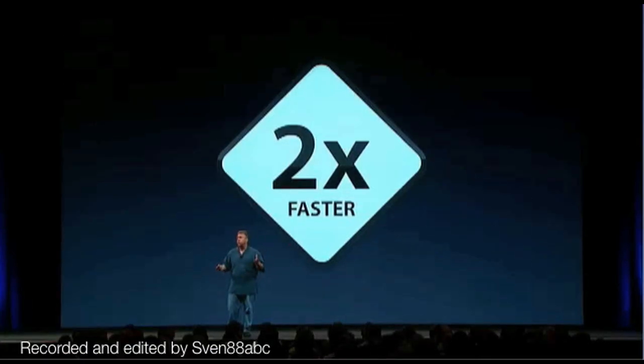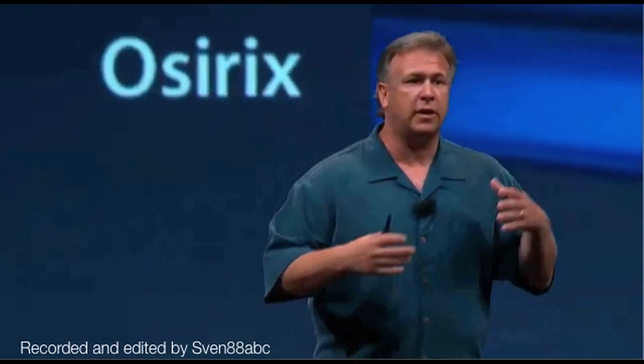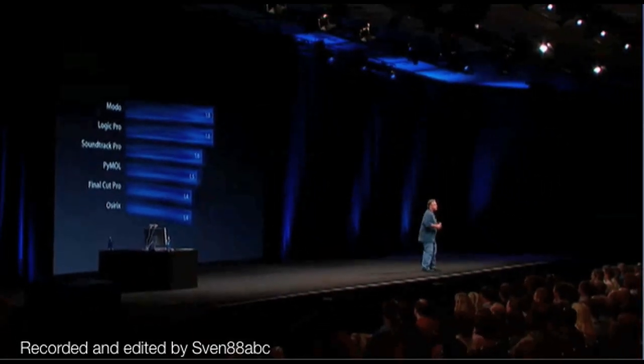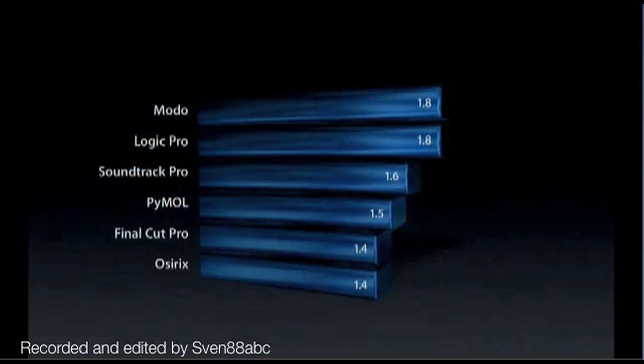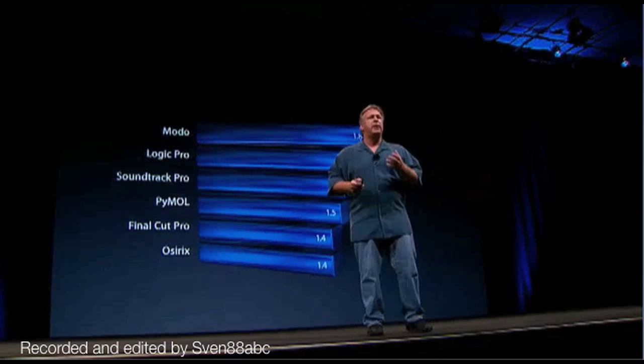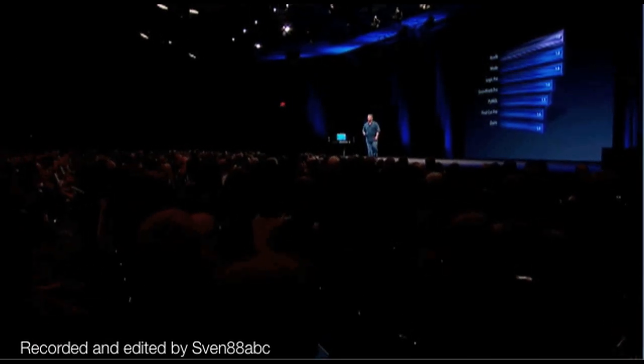How about everyday applications that our professional customers use? We've taken a bunch of the high-end apps they use for imaging, 3D, and audio. What you see is 1.4, 1.6, 1.8 times faster depending on what you do — real-world major performance increases. And there's an application many of you in this room use and rely on where you want even faster performance, and that's Xcode. Look at that — 1.8 times faster to build your applications.